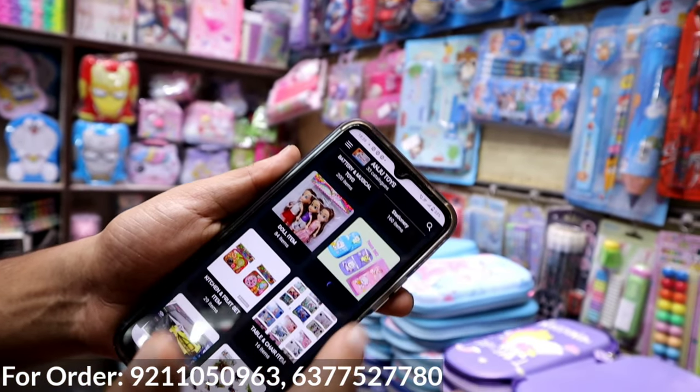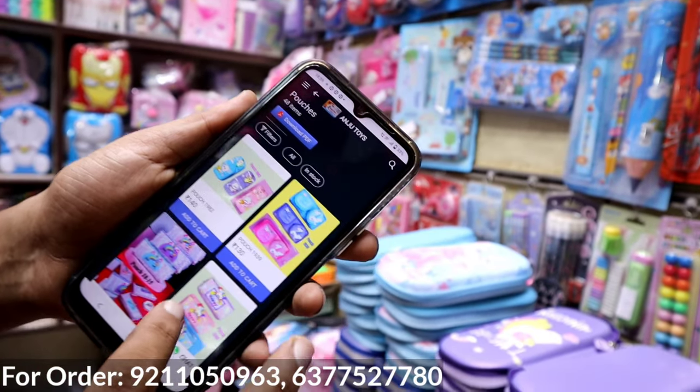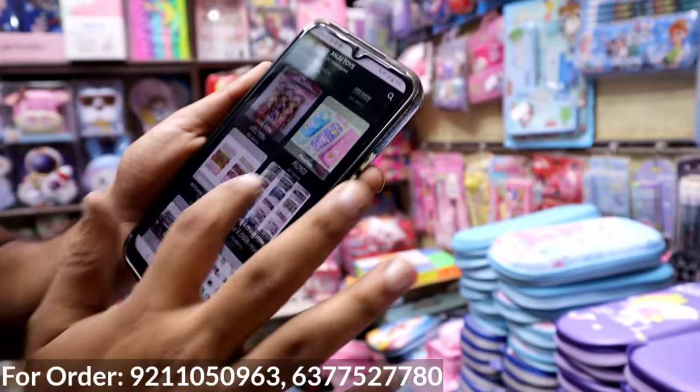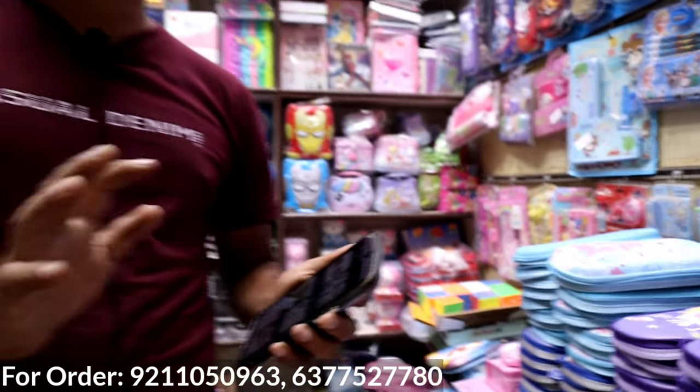Category-wise you will open the catalog. Battery, stationery, doll items — there are all categories. In the category, you will get pouches. The variety will cover all. It is wholesale. The minimum quantity is mentioned. The minimum order is 15,000.